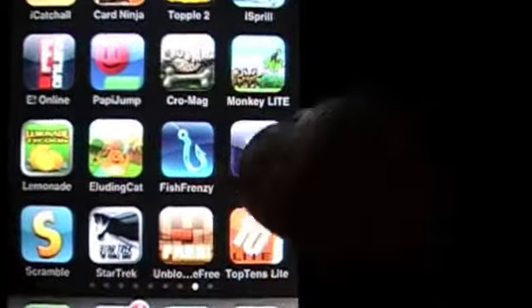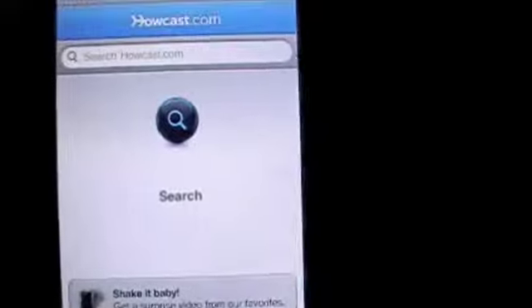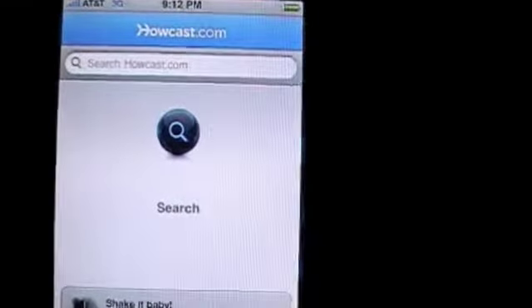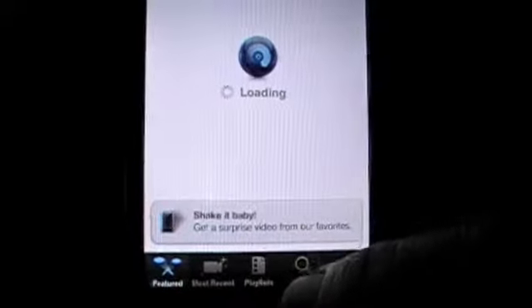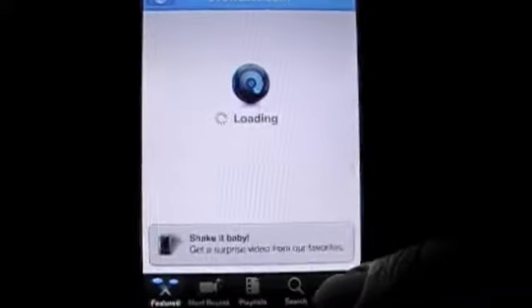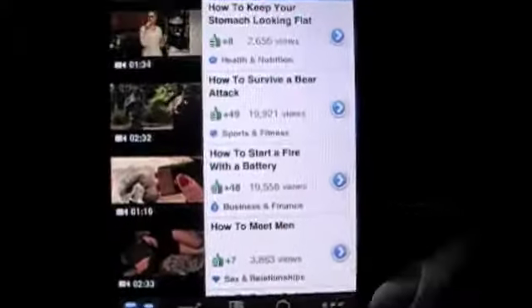Now this is a free app in the iTunes App Store and it's pretty cool. I never came across Howcast or Howcast.com in my daily travels, but once I got the app I immediately was taken with it. I like wacky stuff, crazy stuff, sarcastic stuff, and this app was perfect.